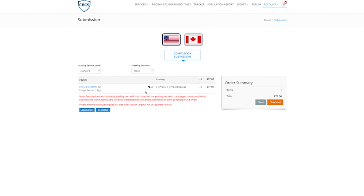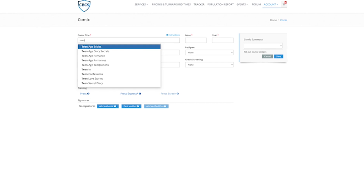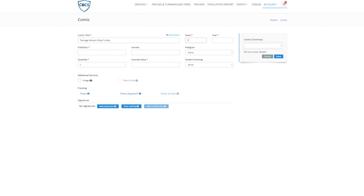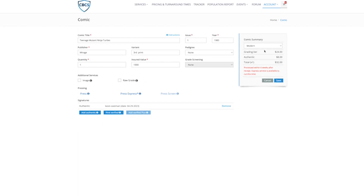Nothing happens until you actually pay for it. There are coupons running through May 3rd, so if you're watching after that, those discounts aren't there anymore. Now let's add a witness signature for my Teenage Mutant Ninja Turtles number one. This is a third printing from 1985 — even though they came out in 1984, the third printing is 1985 — from Mirage Studios. I'll put the shared value at $1,000, add an authentic name with the signing date of April 29th, and hit add. Now we're looking at $32.